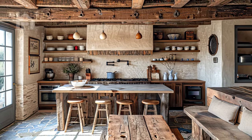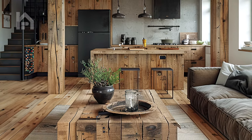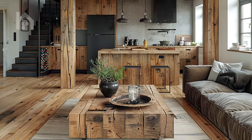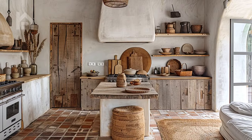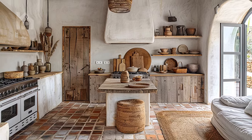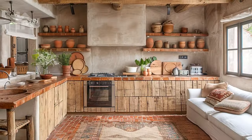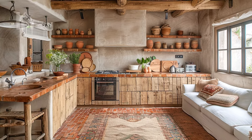As we conclude our exploration of wabi-sabi style kitchens connected to living rooms, remember that the true essence of this design philosophy lies not in perfection, but in authenticity, imperfection, and the beauty of the everyday. By infusing your space with the spirit of wabi-sabi, you invite harmony, tranquility, and a deeper connection to the world around you into your home. So embrace the imperfect, cherish the moment, and let the beauty of wabi-sabi transform your living space into a sanctuary of peace and serenity.